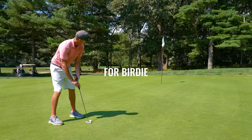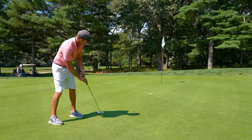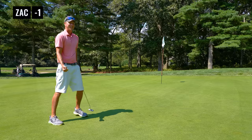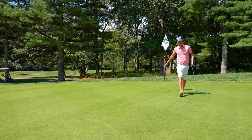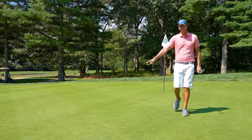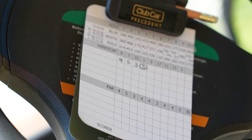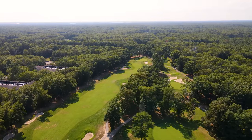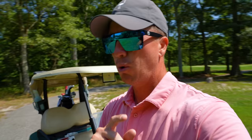We've got a putt for bird. Let's go. Pin slammer here on four gets us to one under on the day. You absolutely love to see making birdie on the number one handicap hole. The rating here at the Pines course at Seaview is 72.4 with a slope of 123.